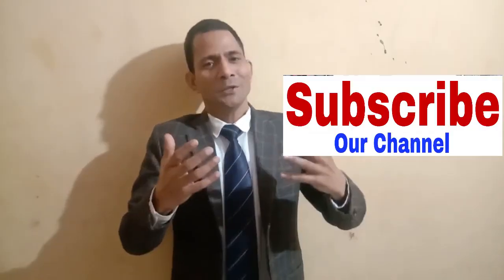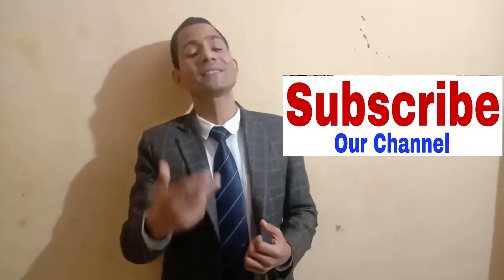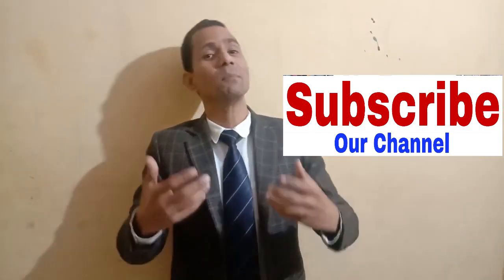Thank you so much for watching this video. Please share it with your friends and family, and subscribe to our channel for more knowledge in the language and motivation.